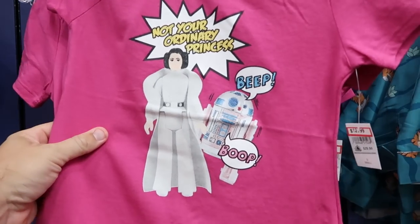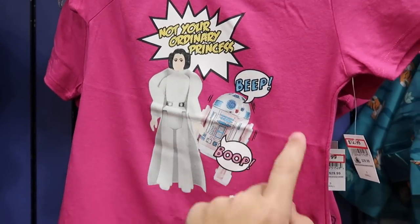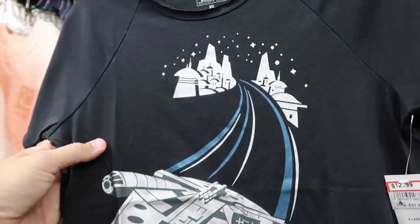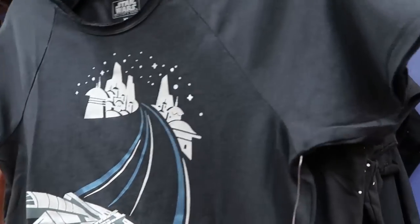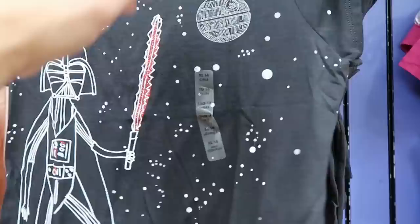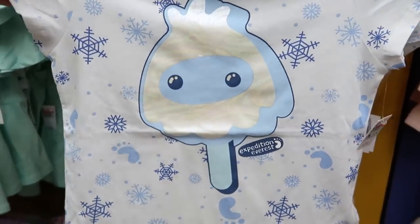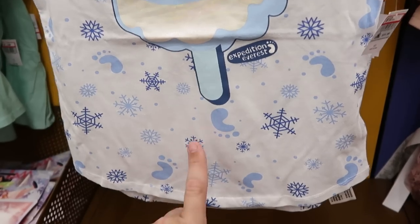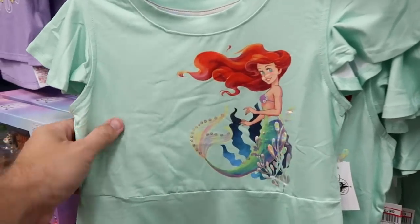Continuing in the kids section — there's a really nice t-shirt with vintage Star Wars action figures, Princess Leia and R2-D2, saying 'No Ordinary Princess' for $13 from $30. More Star Wars shirts include a Galaxy's Edge Millennium Falcon graphic for $13 from $32, and a Darth Vader shirt with a glittery red lightsaber and Death Star for $20 from $27. There's a brand new little girl's shirt from Expedition Everest with a Yeti lollipop, snowflakes, and little foot patterns for $13 from $32, and a sparkly Ariel from The Little Mermaid top for only $12.99 from $30.